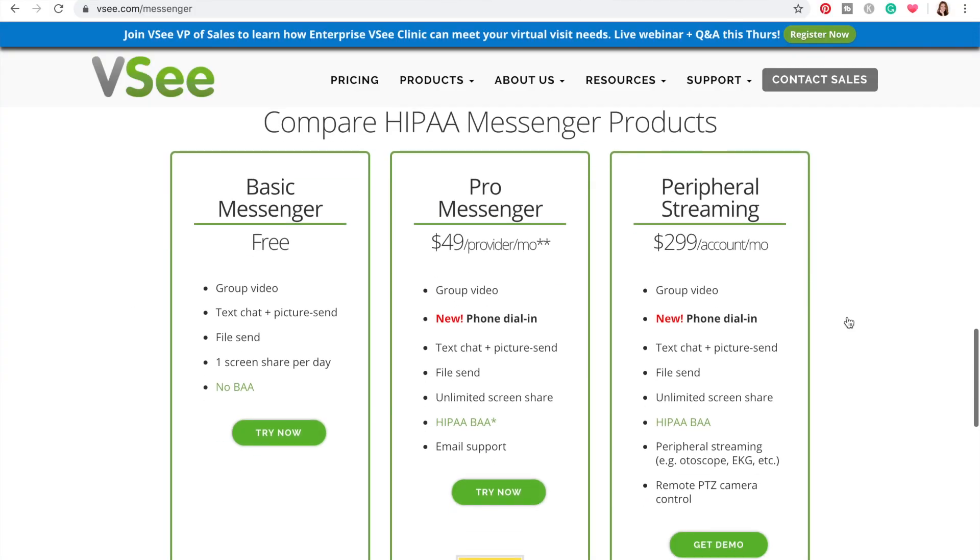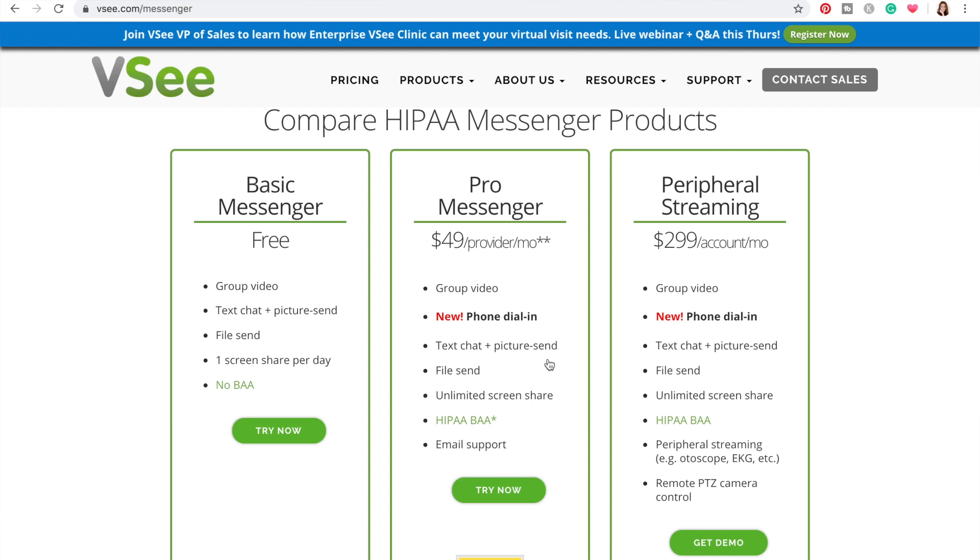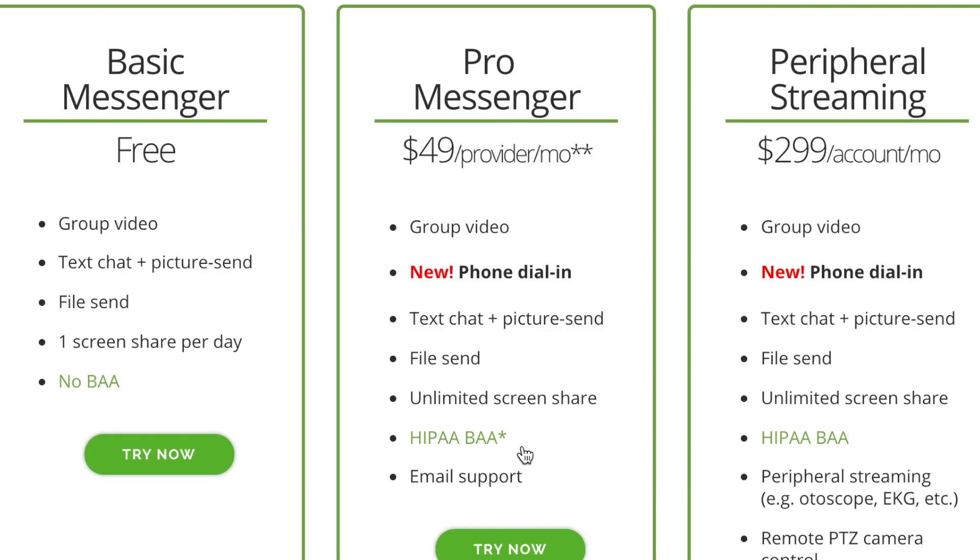It really isn't clear on VC's homepage that they sell different products — it kind of looks like they have just the one product. With that said, there are differences between VC Messenger and VC Clinic. First of all, the free version of VC Messenger is not HIPAA secure and doesn't have an option to sign a BAA.